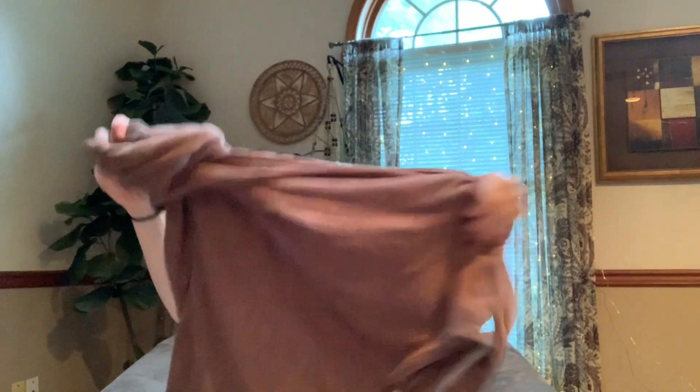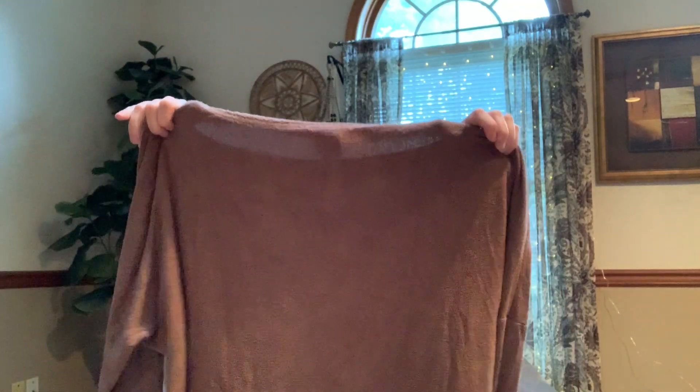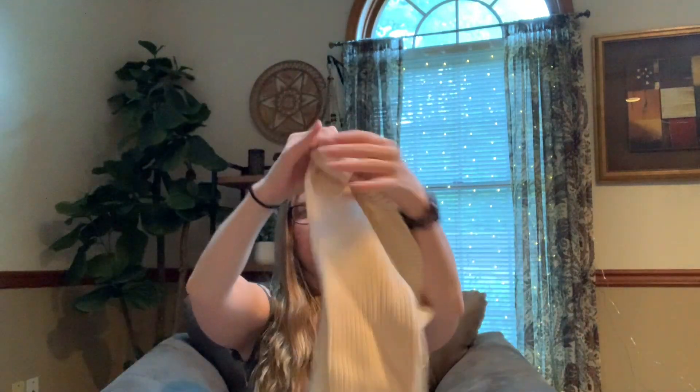Here we have Natori — however you pronounce that — this is like a lounge set, lounge pants and a top. It could be a pajama set, feels like a terry cloth kind of feel to it. Last item in this bag — just folded with some tissue paper, it's got a lot of pilling. I think this is an Ann Taylor, kind of a cream color sweater, nothing special.